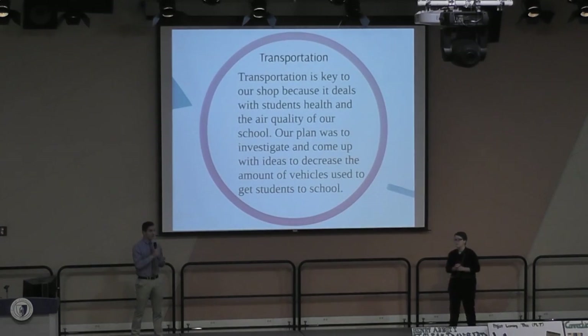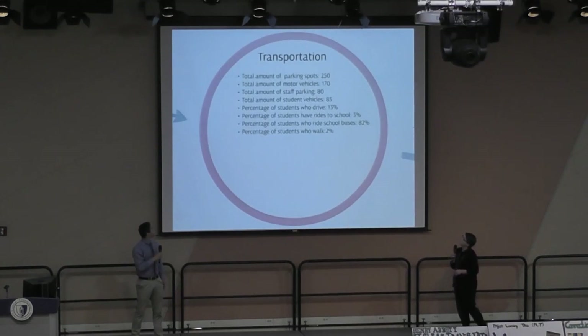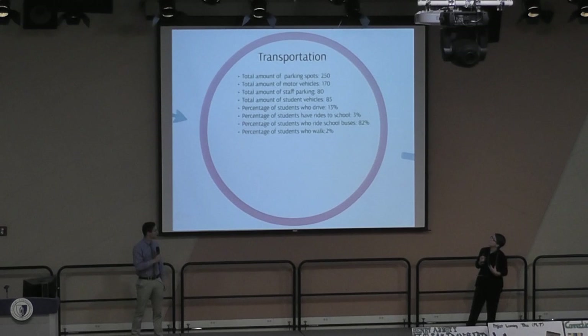Transportation is key to our school because it deals with students' health and our school's air quality. Our plan was to investigate and find ways to reduce the amount of vehicles students use to get to school. This slide shows the total amount of parking spots, motor vehicles, staff parking, student parking, and the percentage of students who drive, ride school buses, have rides to school, and who walk.